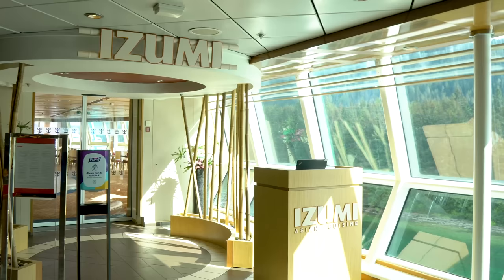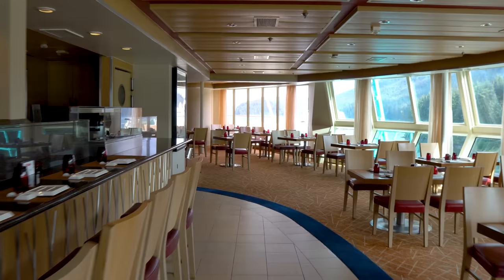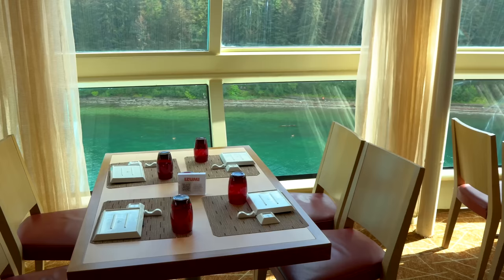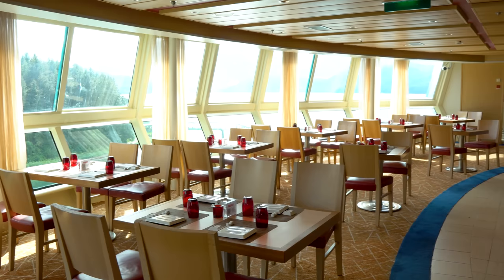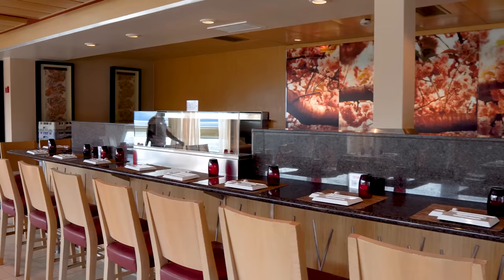Izumi is in a different location on this ship — you'll find it on deck 11 in the back. Izumi is the Japanese specialty restaurant, and it does cost extra. This is where you'll find plenty of sushi options. Izumi has an additional cost and you pay per item, unlike Samba Grill where you pay a cover charge. On one hand, if you just want one roll and a miso soup you can do that, but if you want to go to town, it'll cost a bit more.